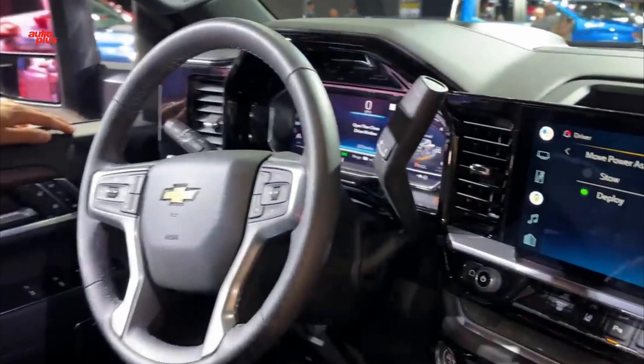The trick transparent trailer feature uses a variety of cameras to generate an image in the touchscreen that gives you the illusion of being able to see through your trailer, and it now works with fifth wheel and gooseneck trailers.